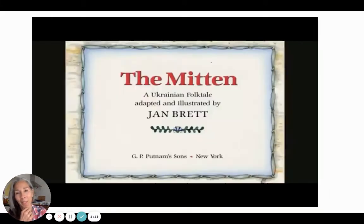The Mitten by Jan Brett. A Ukrainian folktale adapted and illustrated by Jan Brett. This is published by G.P. Putnam's Sons, a publishing company in New York. The Mitten.